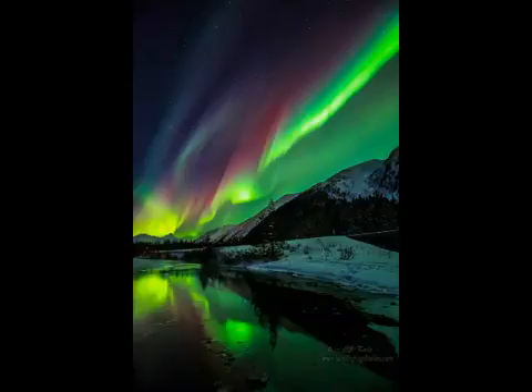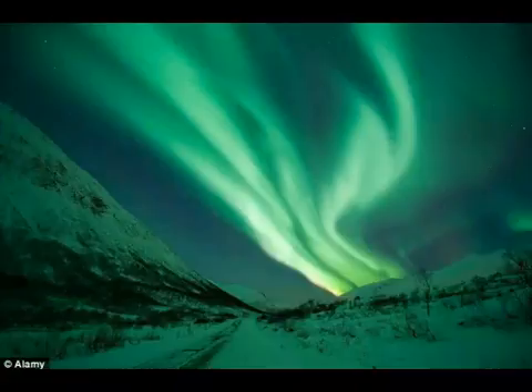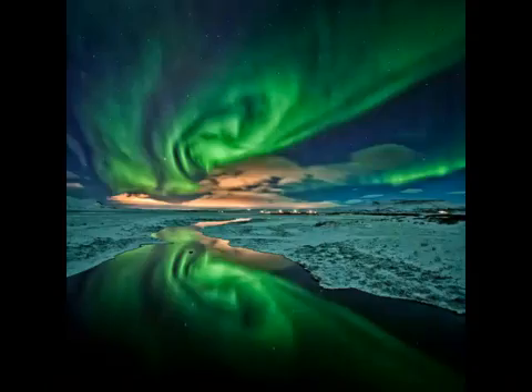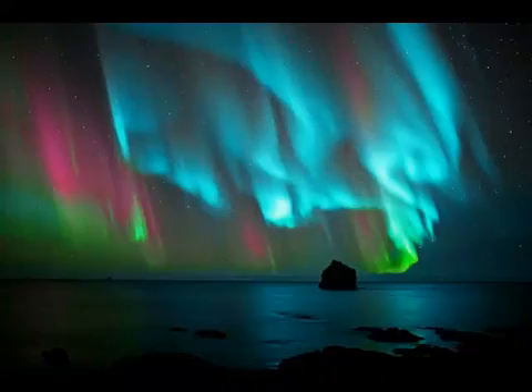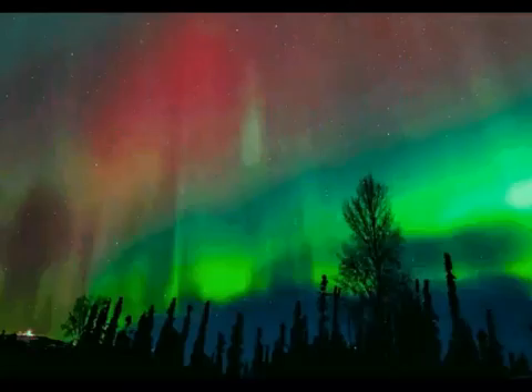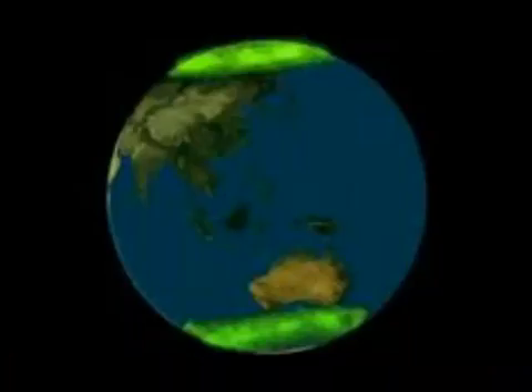Hi, my name is Rachel Young and today I'm going to be talking about the aurora borealis, also known as the northern lights. They can be different colors such as green, blue, red, and violet. Usually you'll see green and some blue and some red; it might be some other colors too. You're going to see the aurora borealis to the north and south poles area.